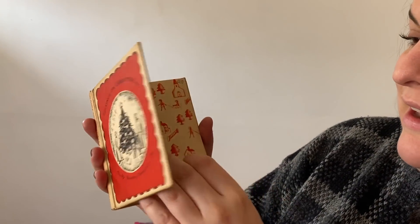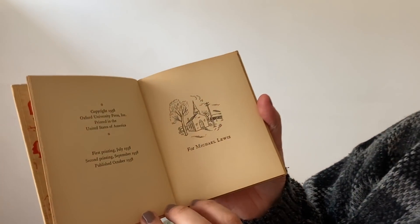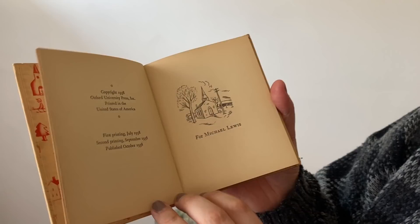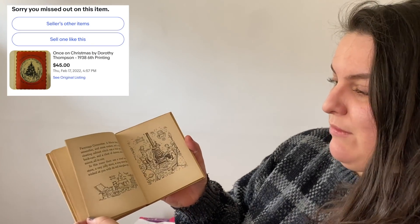Emily actually found and gifted me this book called 'Once on Christmas' by Dorothy Thompson. It is from 1938 - wow! And this book is actually like a $40 book on eBay, which I was not expecting. I don't know if it's because it's Christmas, or if it's the author or perhaps the illustrator. Either way it's a collectible book - I may resell it, I may hold on to it. Thank you Emily, I thought it was just really sweet.